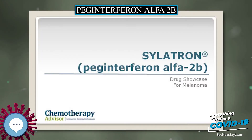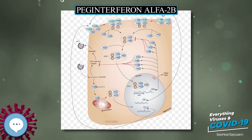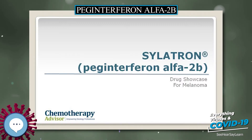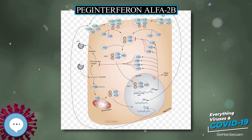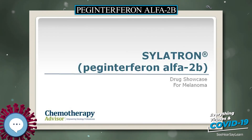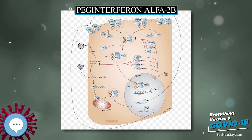One of the major mechanisms of PEG interferon alpha-2b utilizes the JAK-STAT signaling pathway. PEG interferon alpha-2b binds to its receptor, interferon alpha receptor 1 and 2 (IFNR 1-2). Upon ligand binding, the TYK2 protein associated with IFNR 1 is phosphorylated, which in turn phosphorylates JAK1 associated with IFNR 2. This kinase continues its signal transduction by phosphorylation of signal transducer and activator of transcription (STAT) 1 and 2 via JAK1 and TYK2 respectively.